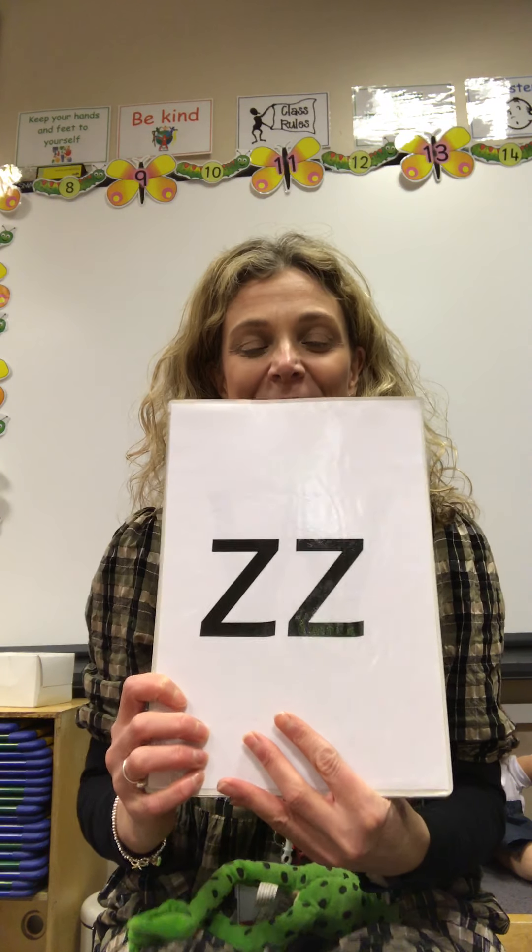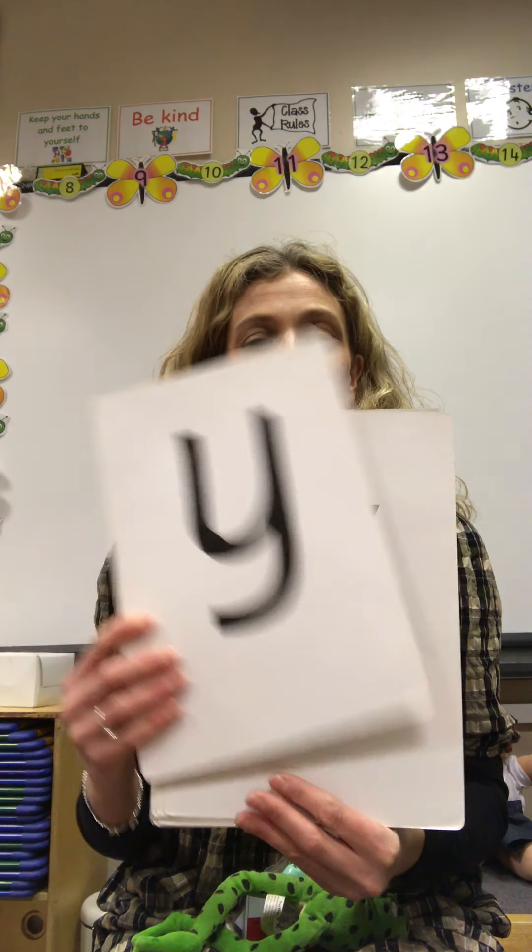I'm going to hold them up again and say them this time. See if you did get them right. Z, sh, j, z, n.